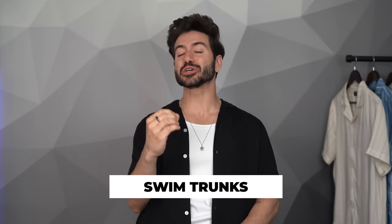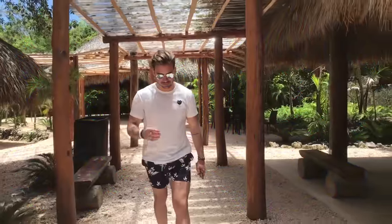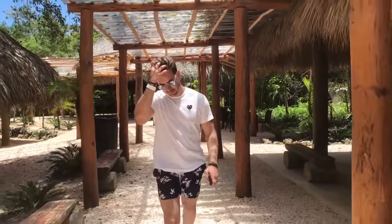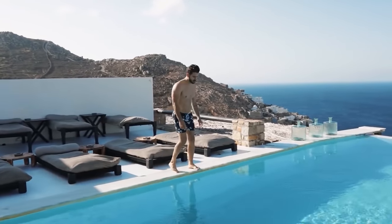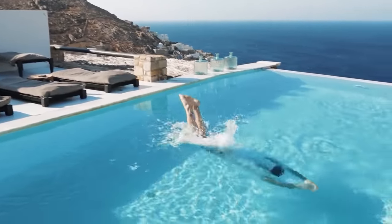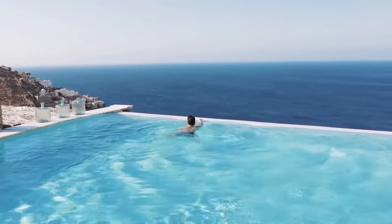On this list we also have swim trunks. Too many guys dress super stylish but then go to the pool or ocean wearing really raggedy old swim trunks. You don't even have to go crazy expensive — there are a lot of affordable brands out there, but make sure they fit you well and don't look old. A lot of guys haven't bought swim trunks in years, and that's probably a bad sign. You want to upgrade your swim trunks every couple of years, especially if you're wearing them a lot or in the ocean.